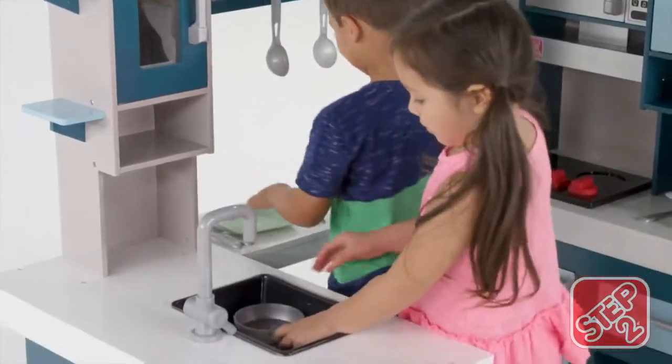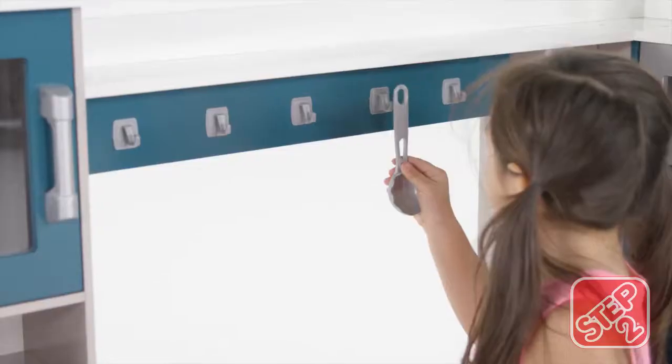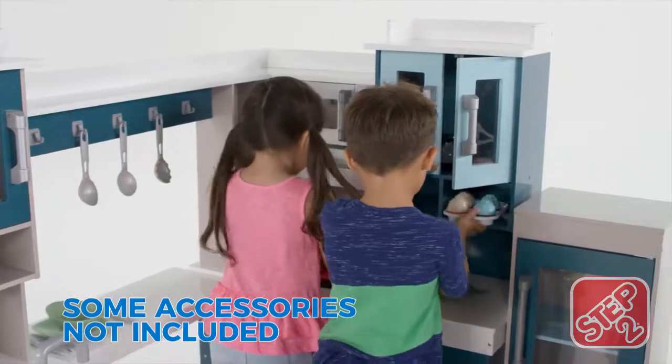A gooseneck inspired faucet makes clean up a breeze after the dinner party fun is done. Utensil hooks keep serving spoons neat and tidy while the extra built-in storage shelves keep the included accessories organized.